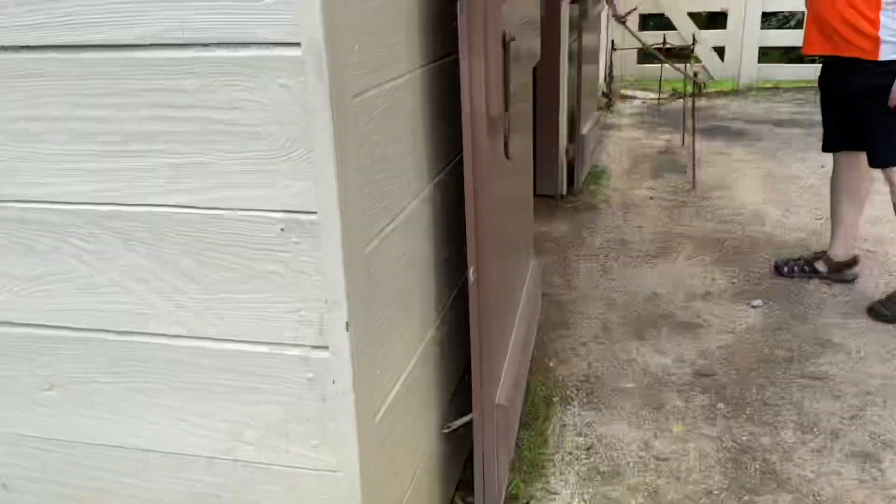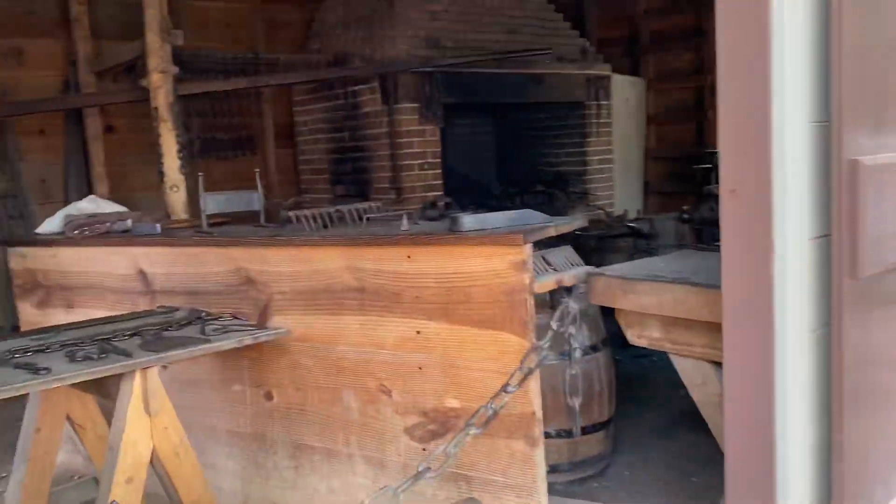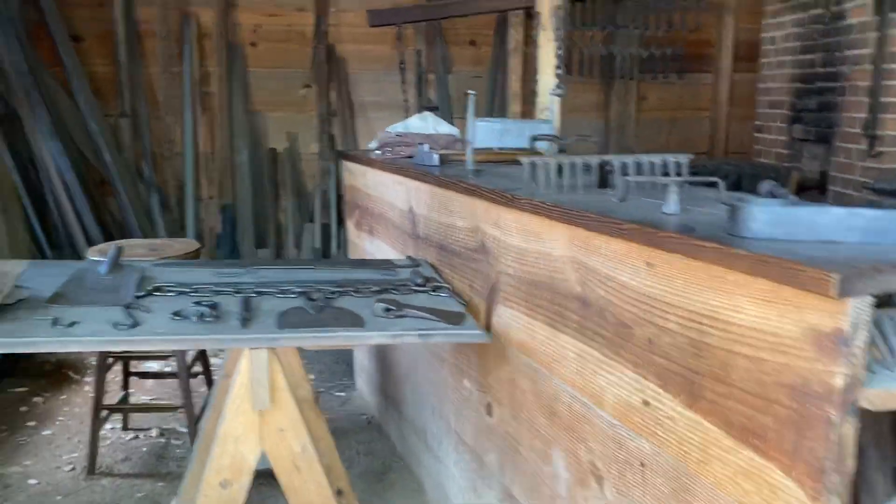The blacksmith shop. Oh, somebody's doing something. Hey, how are you? Hello, how are you guys?